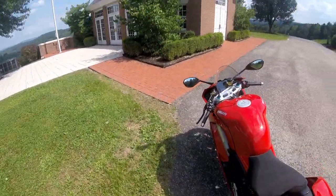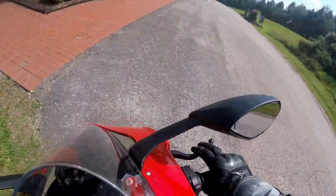Let's go for a ride, starting out in the cemetery here, as you can see, because that's where you'll most likely end up when you ride this thing.